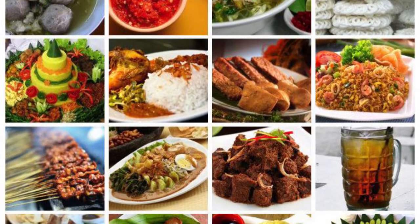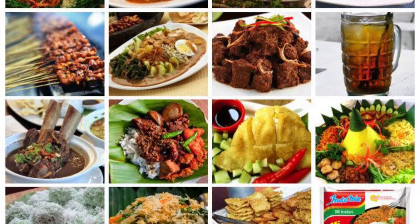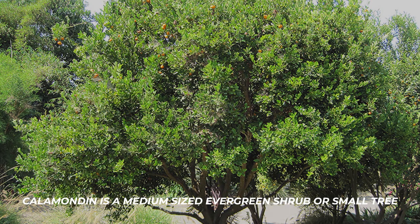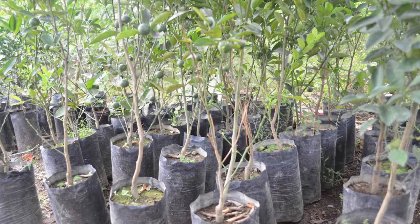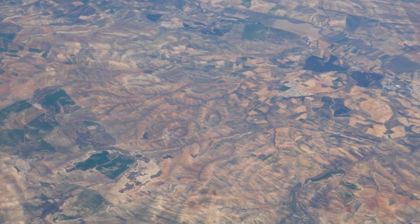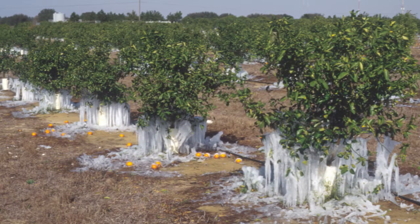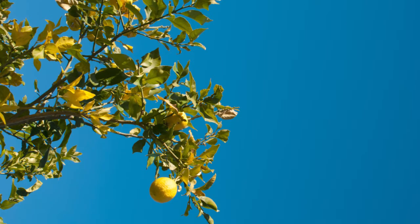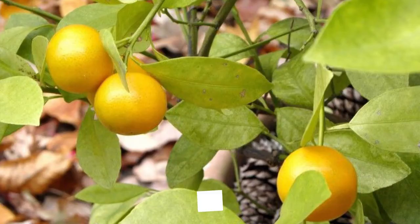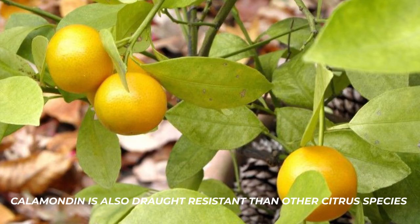Calamansi is also used as an ingredient in Malaysian and Indonesian cuisines. Calamondin is a medium-sized evergreen shrub or small tree that grows about 6.5 to 25 feet tall. The plant is adapted to warm climates but it can also grow in cool, frost-free areas. This fruit thrives well in cold climates unlike other citrus fruits.